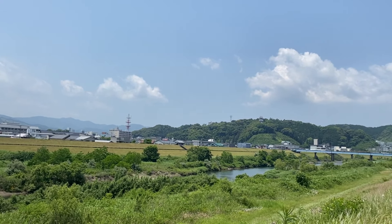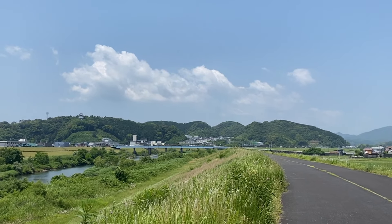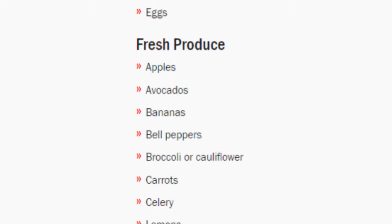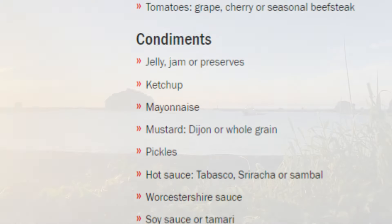Before you begin cooking, there are some staples you should keep in stock to aid in your cooking endeavors. Here are a few examples. This list depends on you and could be as extensive and intensive as you want it to be. I've left a link to a list in the description that I think should have you pretty much covered.